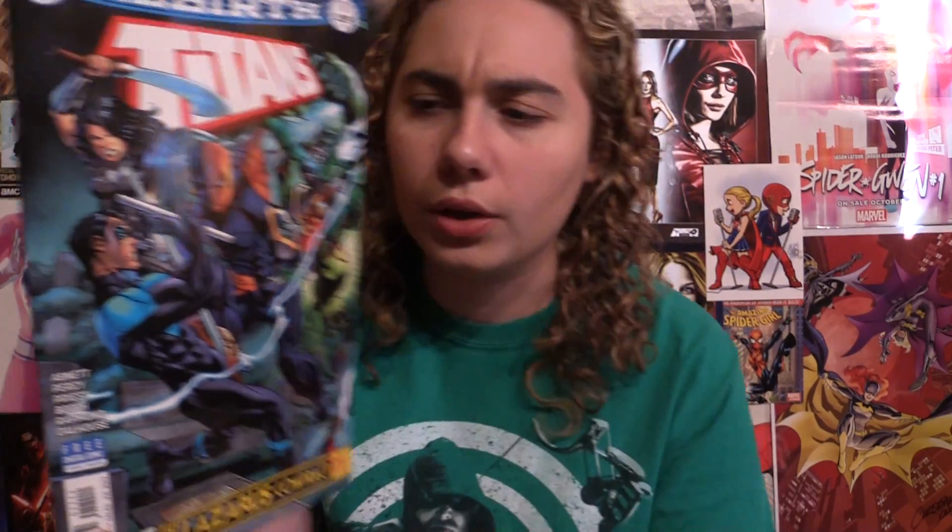There's a really cool cover here — we have Deathstroke and Nightwing. It's a connected cover, so we have Nightwing, Donna, Damien, and Beast Boy, and next week we're going to have another connection to that. If you want to get the regular covers, they're all going to connect to make one big picture. If you get the variants, they won't connect.